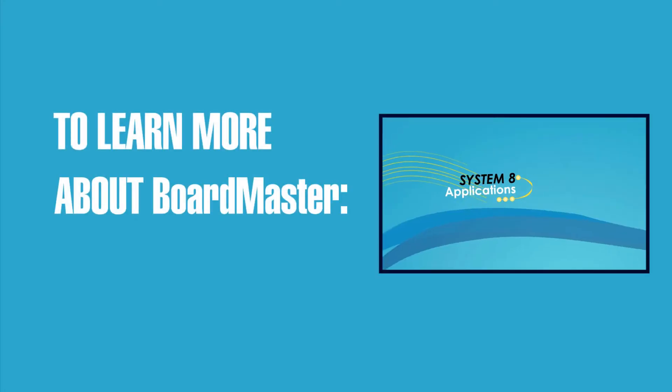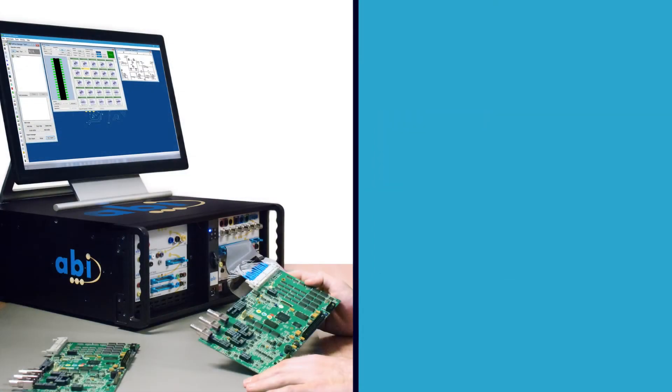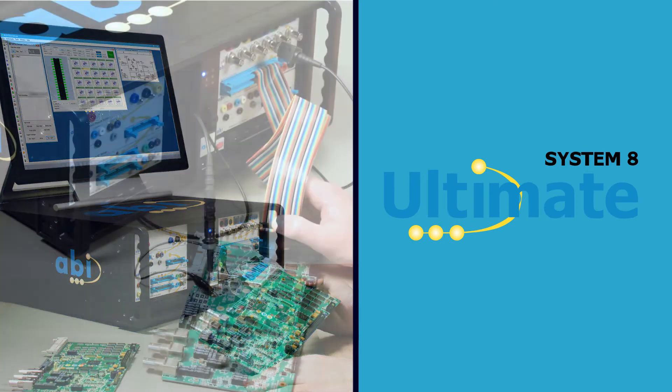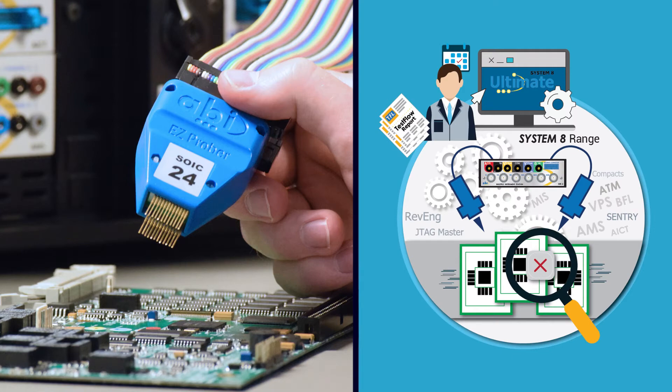To learn more about the Boardmaster's main features, watch our product review video. The Boardmaster is operated by ABI's user-friendly software platform called the Systemate OpenMate. The software brings unique features such as fully functional instrument layouts which can be customized, used individually or combined as a virtual test rig.